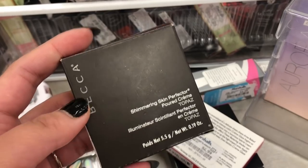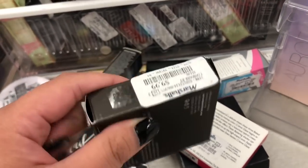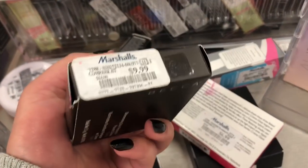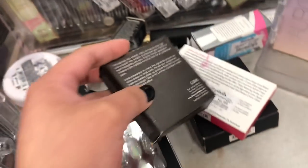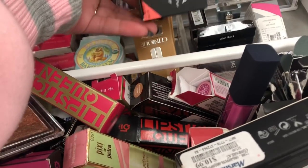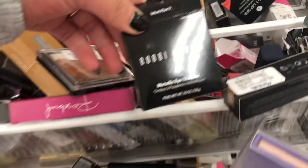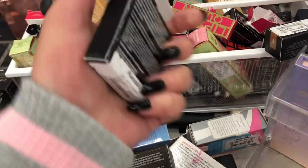We have another product from Becca — this is the Shimmering Skin Perfector in the shade Topaz. I'm not going to say that it is a bad brand; it's actually a good brand. But not a lot of people, just based on my experience, buy it. I know that their foundation is good — I have tried it in the past and it's amazing.